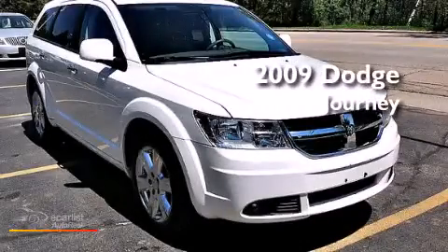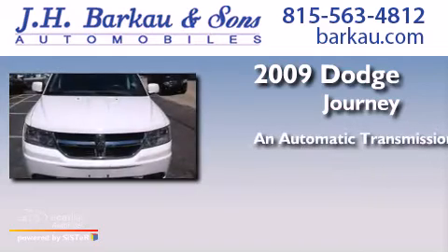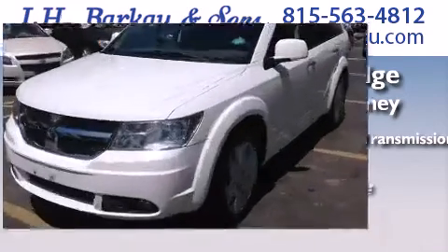This is a 2009 Dodge Journey. This crossover has an automatic transmission, a 3.5-liter V6, and the added safety and control of all-wheel drive.